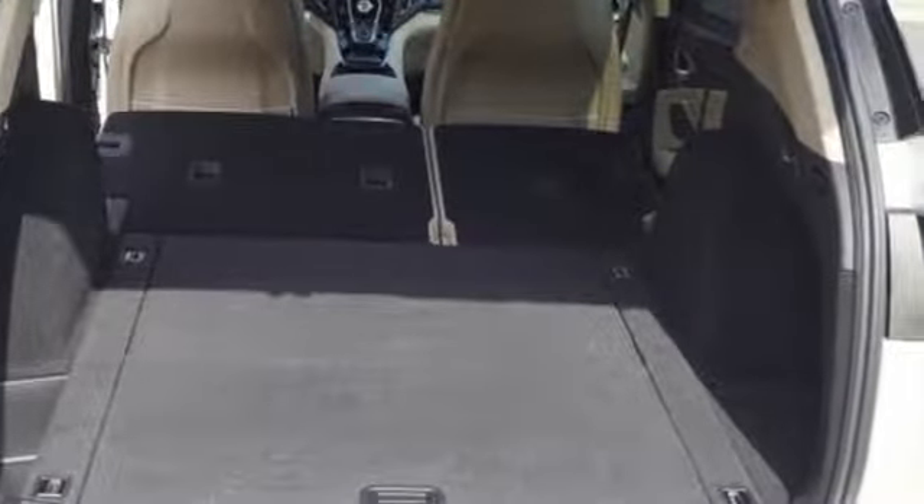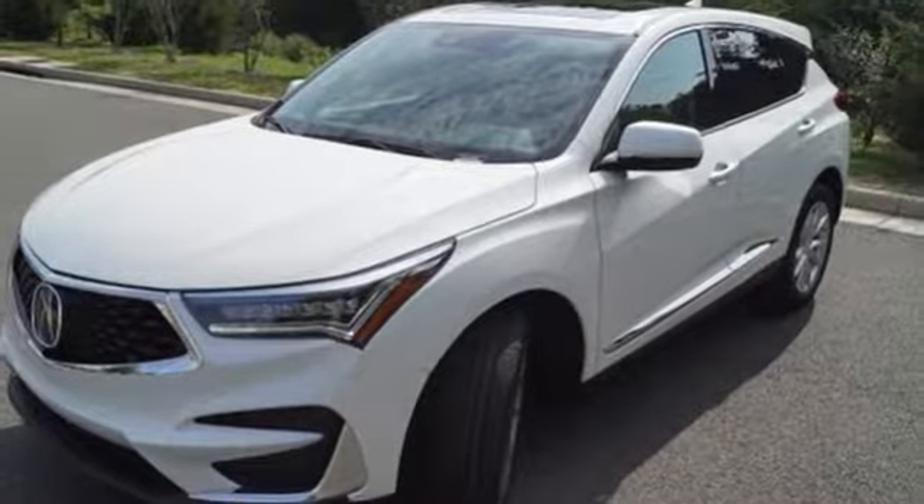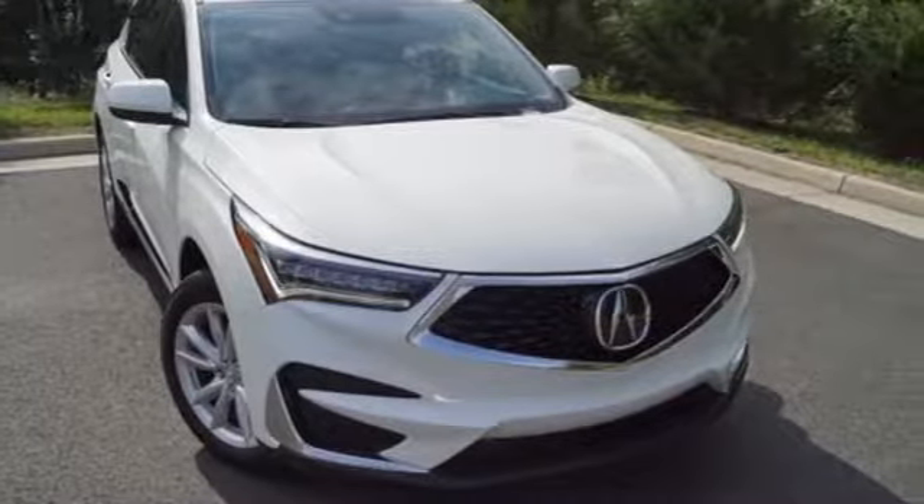Despite the increase in power and cylinder count, the new RDX is more fuel efficient than before. Luxury, performance, Acura. Experience it for yourself today.